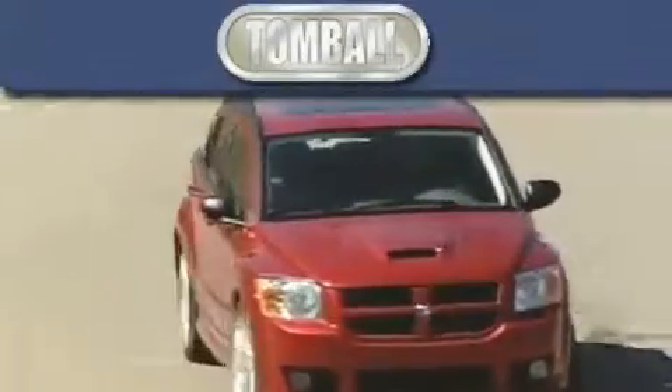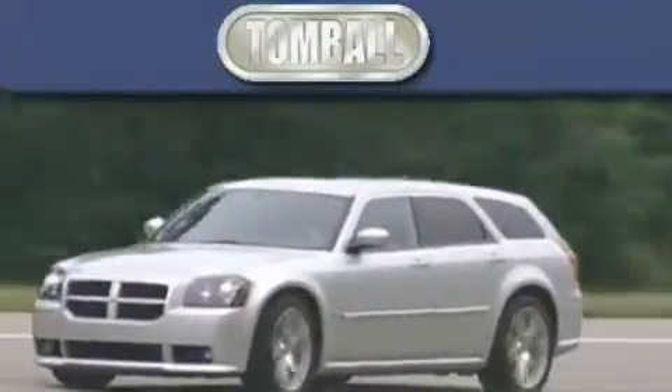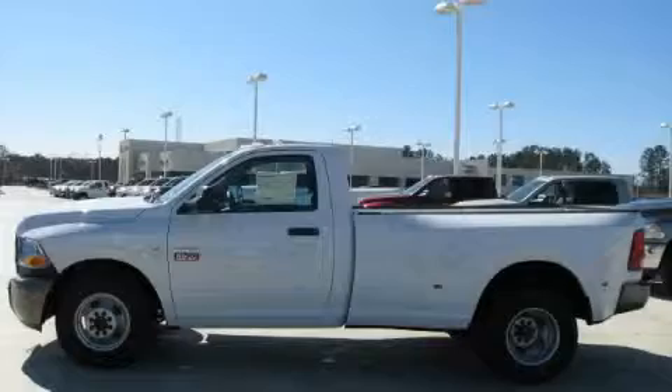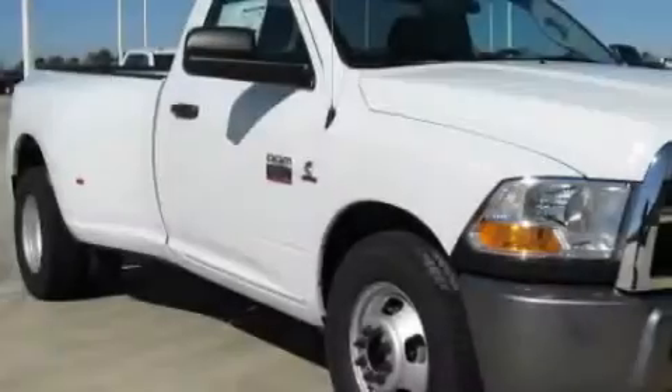Another fine vehicle offered by Tombaugh Dodge. This is a brand new 2010 Dodge Ram 3500. It has what you need for work as well as what you want for play.